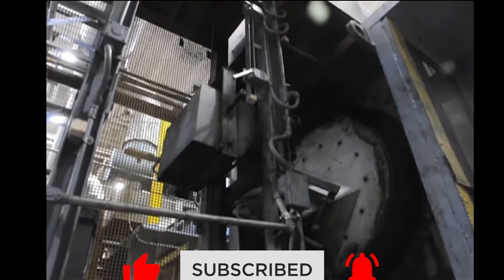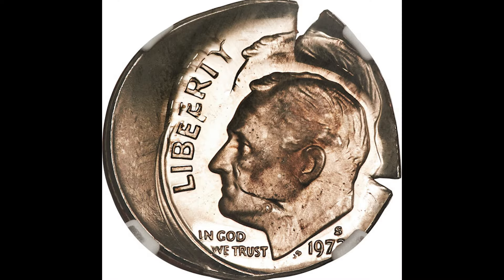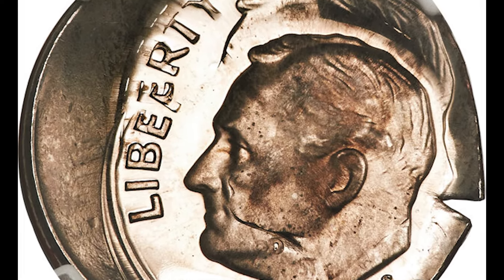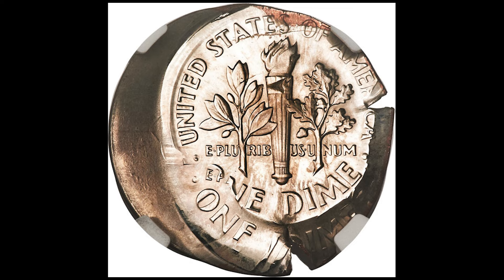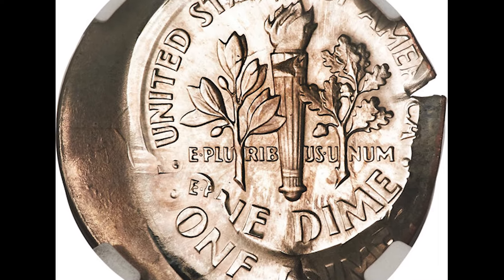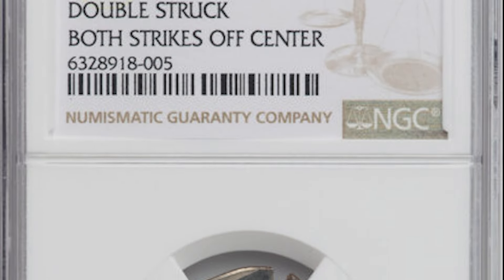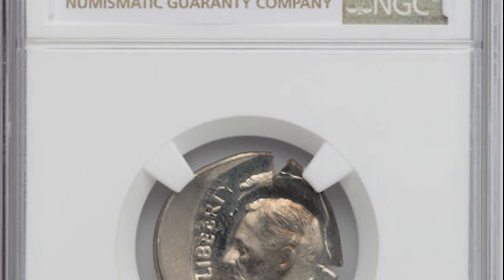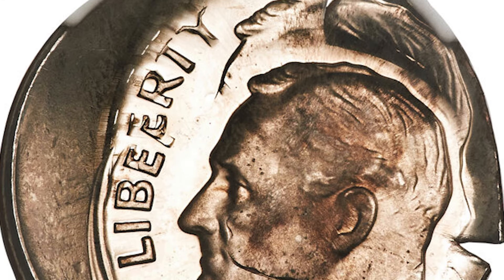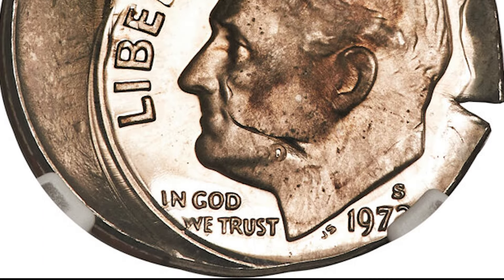Let's start off this dime list with an error coin that mysteriously made it out of the mint. This is a 1972 San Francisco minted proof coin. Proof coins are specifically made for collectors — they have a shiny finish and they're minted with more pressure for a more crisp look. This dime was double struck and it doesn't look like it lined up properly in the press since both strikes are off-center. This dime should have been included in a proof set but somehow it made it out of the mint. It was graded Proof 65 on a scale from 1 to 70 and it sold at auction for $1,800.